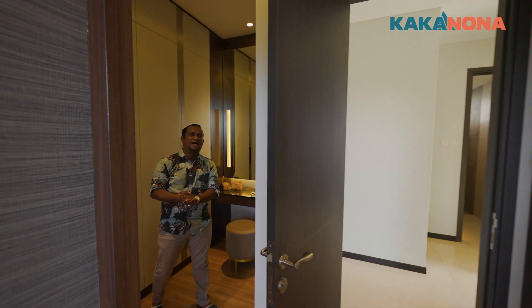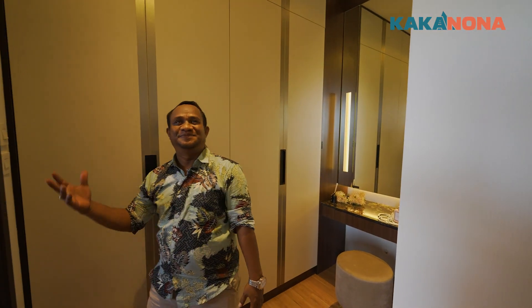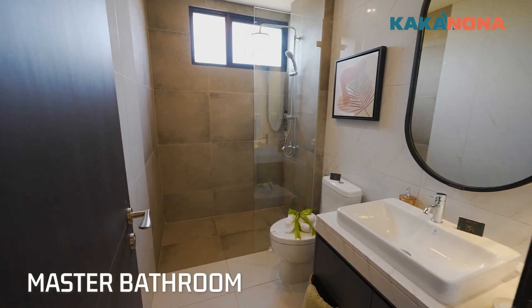Nah, ini, Nona. This is the wardrobe and master bathroom. Wardrobe, Kak, maksudnya? Iya, wardrobe sama master bathroom.